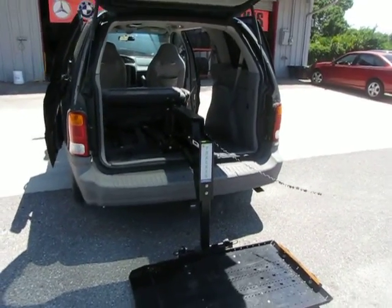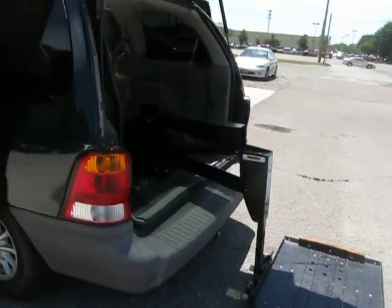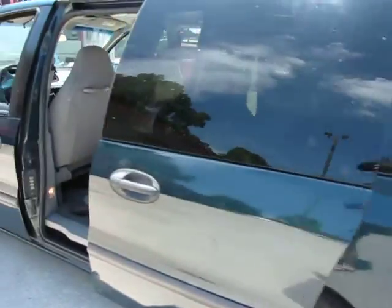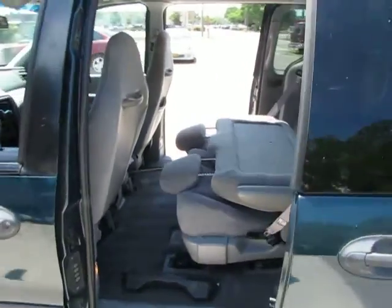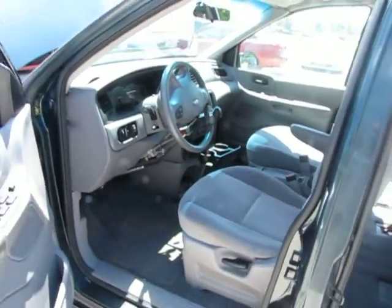Alright, we have a 2001 Ford Windstar handicap van. What you see here is the chairlift slash scooter lift in the back. Looking around the vehicle, going to get some interior shots here. As you can see, it seems to be in very nice shape — 57,000 original miles.